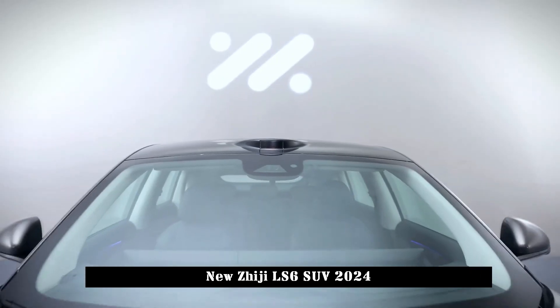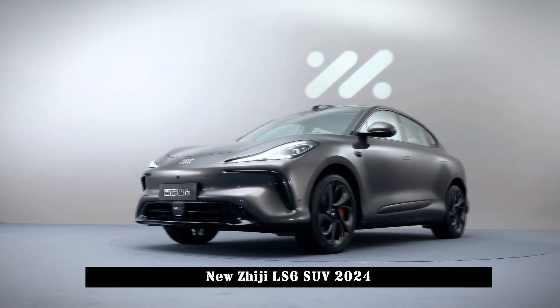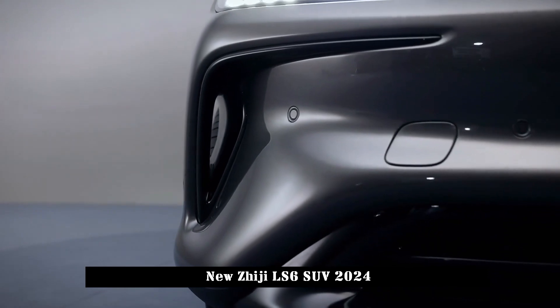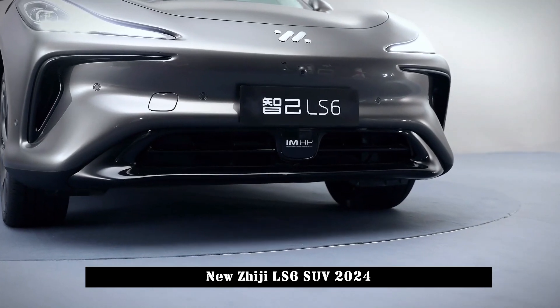According to Zhiji Motors CEO Lu Tao on Weibo, the LS6 is Zhiji Motors' most intimate product. He also said that the LS6 is on par with the Tesla Model Y, but its configuration will be much higher.